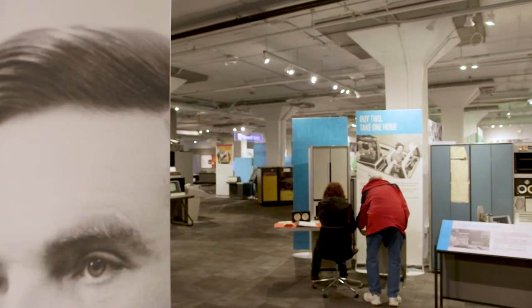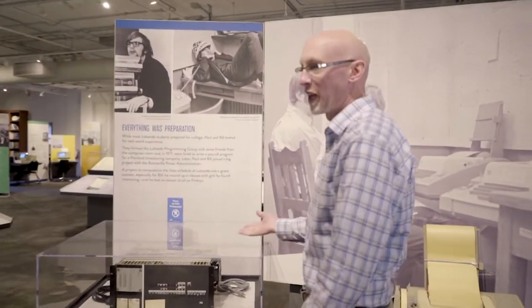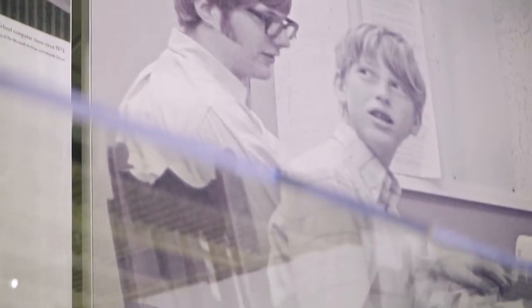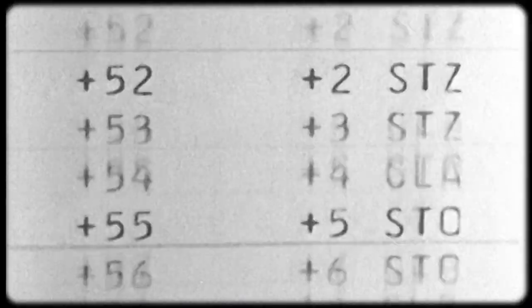Let's take a look around. Over here we have the Traf-O-Data computer. This was the first product that was ever made by Paul Allen and Bill Gates. What they were producing was this small computer that would take the data from those rubber strips that go across roads and read it into a computer system and digitize it.